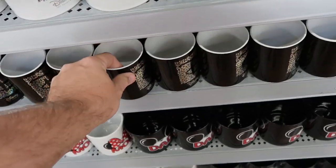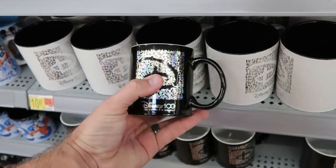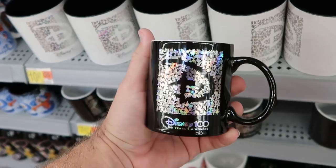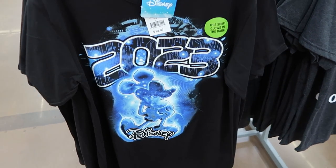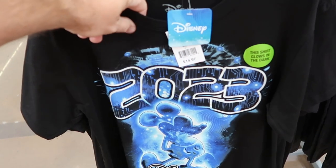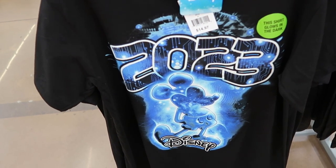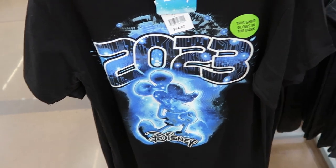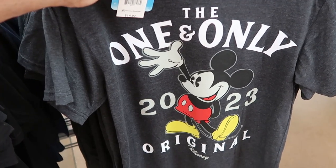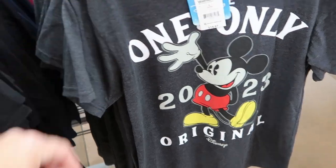There's also a smaller version of the white coffee mug and a black version, a little smaller, for $7.47. In this section they do have adult size 2023 t-shirts — the material is so soft and thin, $15 a piece. This one glows in the dark with Mickey hands behind his back. Another one says 'The One and Only 2023 Original' and even says Disney at the bottom, $14.97.